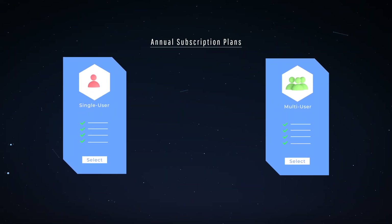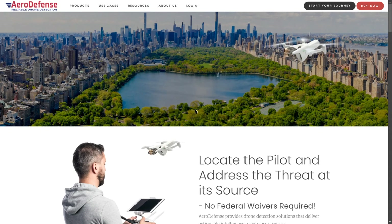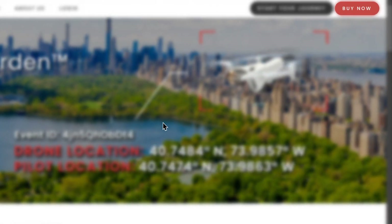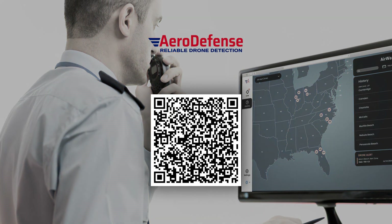Air Warden Essentials supports annual single and multi-user subscription plans tailored to your needs. You're just a few clicks away from 24-7, 365 airspace monitoring. Visit our website for pricing and secure your airspace now.